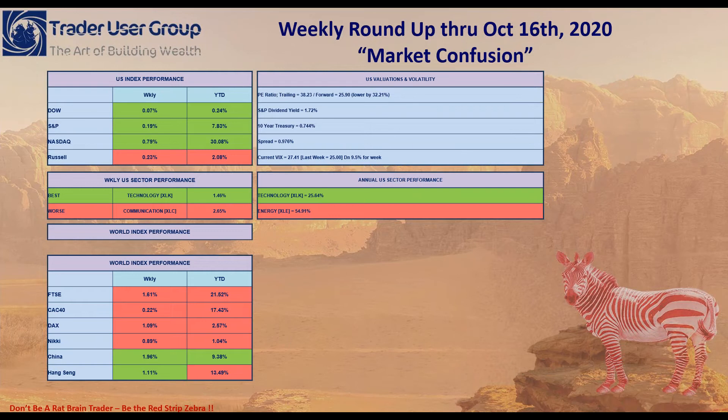If we look at valuations and volatility on the right-hand side of the screen, you can see the forward P/E ratio is sitting around 25.9. It's lower than the trailing P/E ratio by a little over 32%. That shows a discount market forces are putting into the forward guidance, but it's still very high at 25.9. The 10-year treasury yield is sitting at 74.4 basis points, and the S&P dividend yield is at 1.72%, giving a spread of about 97.6 basis points, which continues to channel money into the S&P.